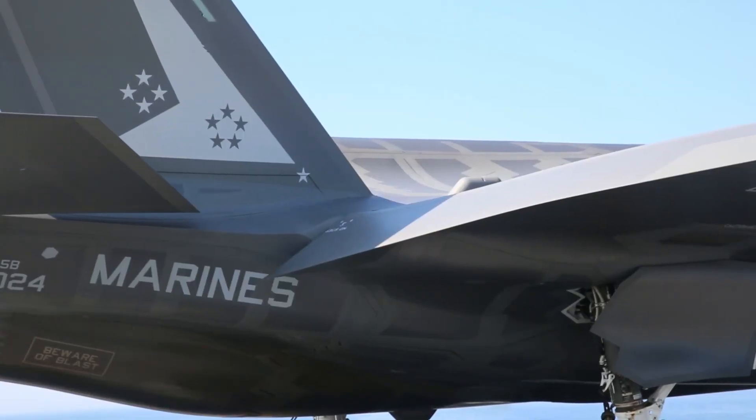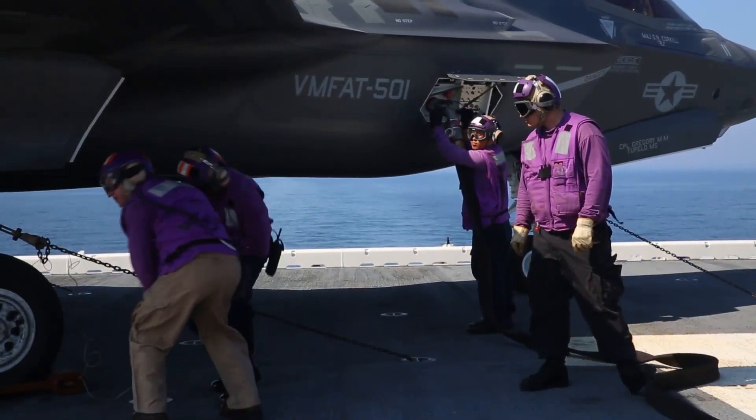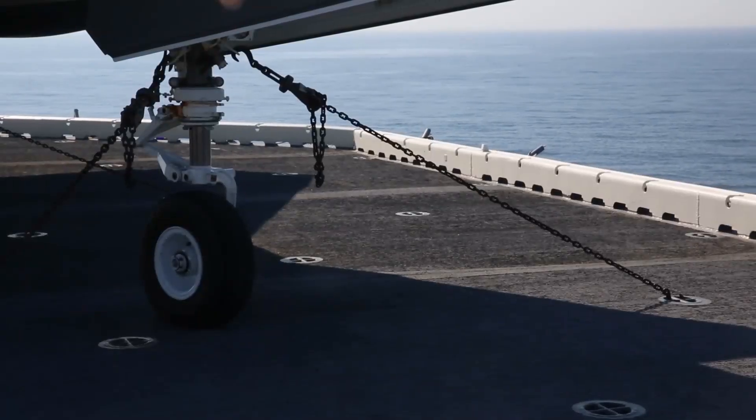For the United Kingdom, it's a great opportunity to see the same variant aircraft, the F-35B, that they're purchasing, interfacing with that ship — that air-ship integration.